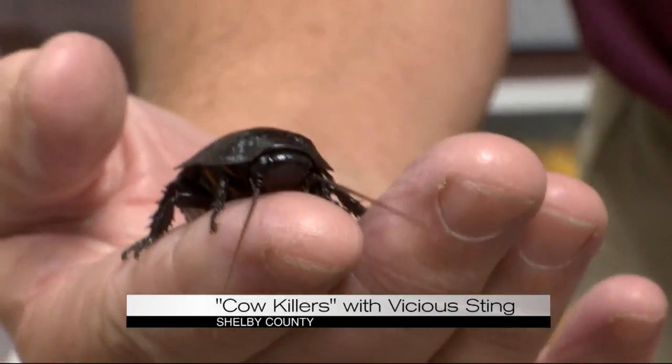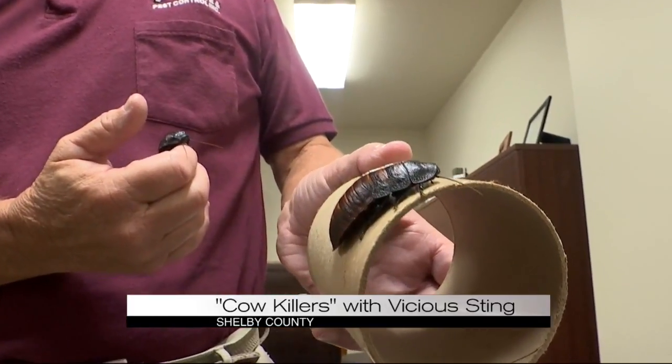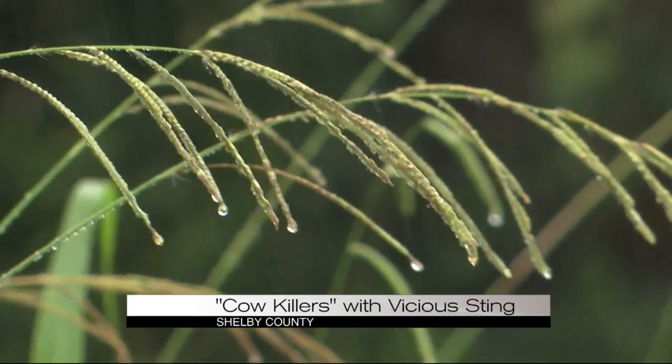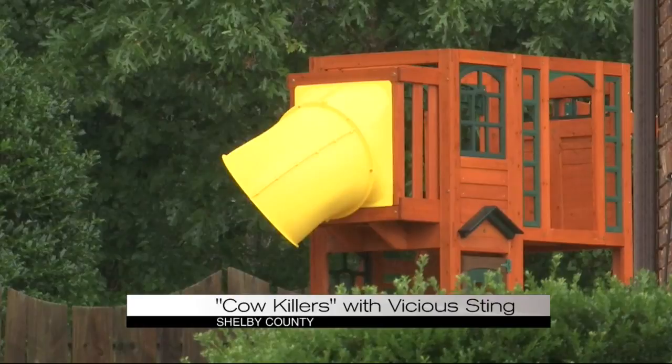So we turned to the experts at Vulcan Termite and Pest Control to learn a little more about why these bugs can pack a punch that hurts enough to kill a cow. General manager Fred Smith tells us you'll see them in these hot, dry months, and normally they'll try to avoid you, but if they do stick you, it is almost like a fishhook that's got you.